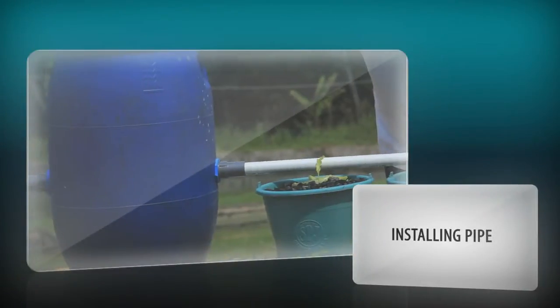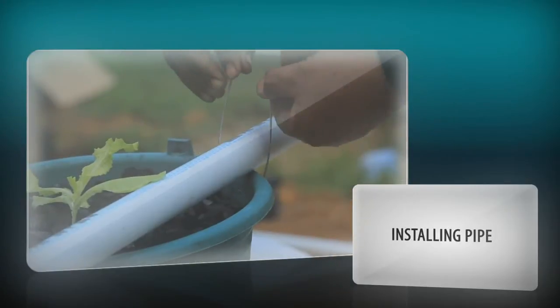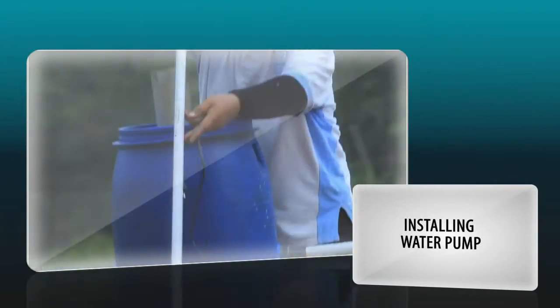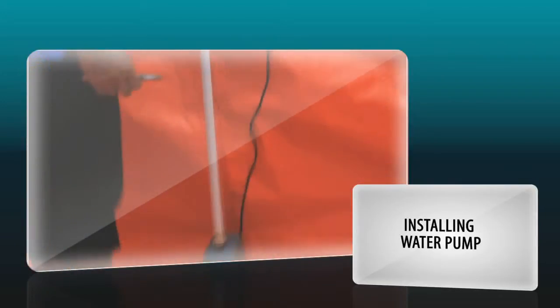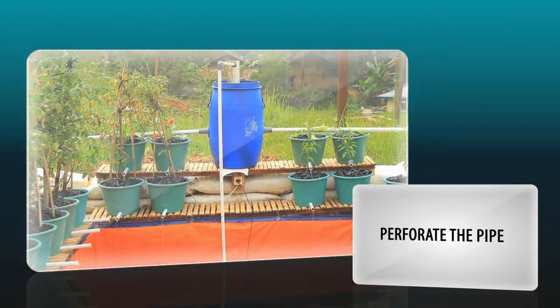Then comes the installation of pipes on the circuits. Place the stem pipe following the pond shape, then bond the pipe to each bucket using wire rope. Add an L-shaped connection pipe directed to the bottom of the pond — this pipe is connected to the water pump. Next, the installation pipe is perforated in the middle of each bucket with a diameter of 5 mm to water the plants.